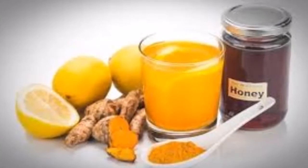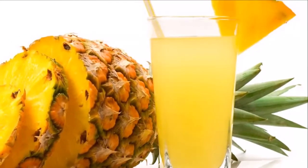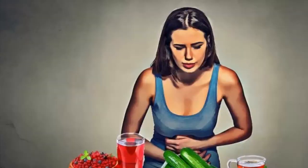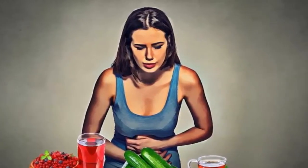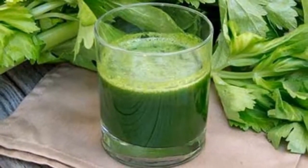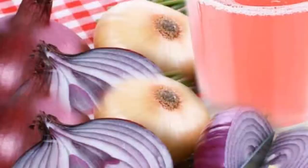Three: Turmeric tea. Curcumin, the active compound in turmeric, is known for its powerful antibiotic and anti-inflammatory properties. It is very effective for relieving inflammation as well as treating infections in the urinary tract. Needed ingredients: one teaspoon of turmeric powder (five grams), one cup of water (250 milliliters), and honey. Directions: add one teaspoon of turmeric powder to a cup of boiling water, let it stand for five to ten minutes, then add honey and consume immediately.